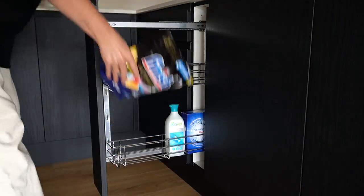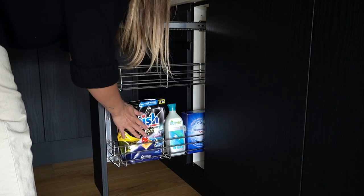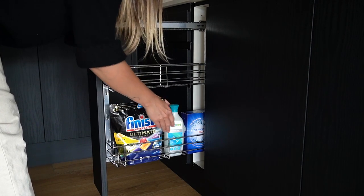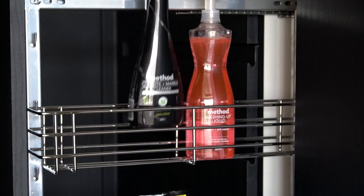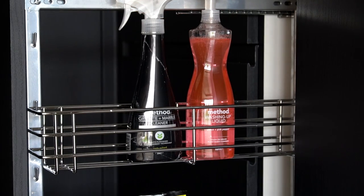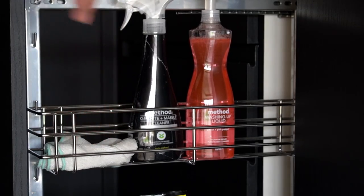We have a small pull-out section next to the sink which we actually added into the kitchen design when we reconfigured it during the renovation. This is now home to things like dishwasher tablets and cleaning products that we use daily — all other cleaning products will be going in the new utility when we convert the garage later on this year.